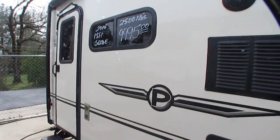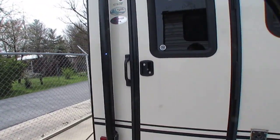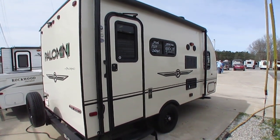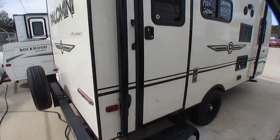It's got nitrogen-filled tires, an awning, and an all-fiberglass exterior which gives it a great look — you can see there's no fading on it. It's got LED tail lights and a spare tire on the back. Just a neat little camper.